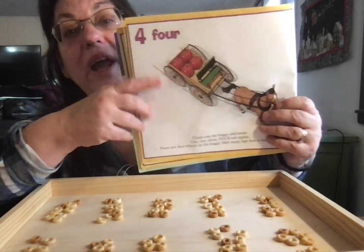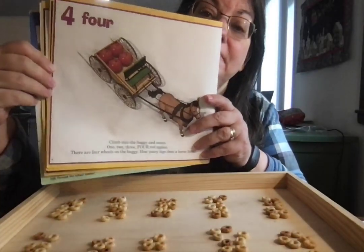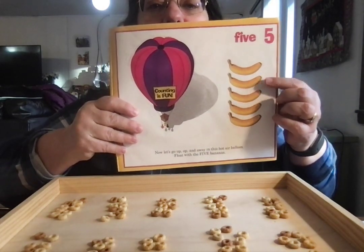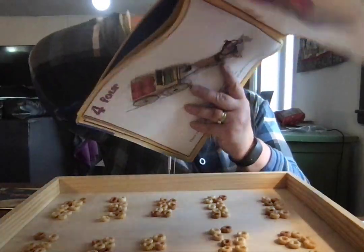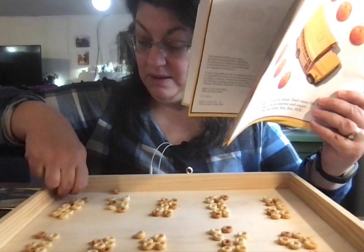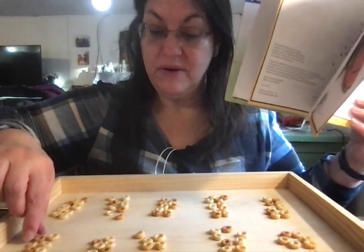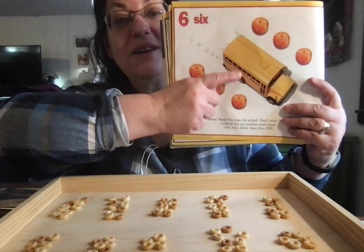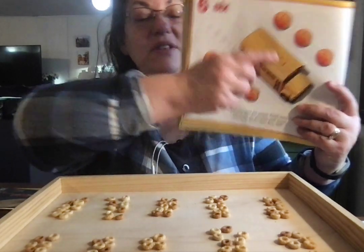The hot air balloon has one, two, three, four red apples. The hot air balloon has one, two, three, four, five bananas. The hot air balloon has one, two, three, four, five, six oranges.